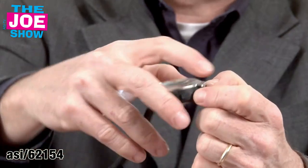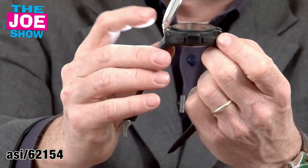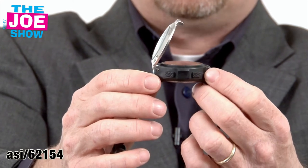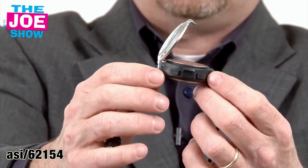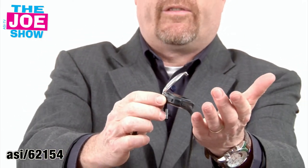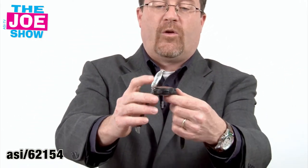Now there's a button down here, when I push that, you're going to see the top flips up here. That's actually a lens, so if I need help and I'm out in the woods, I can signal a plane or helicopter that goes overhead. And it's also going to help me if I need to start a fire — I got the sunbeams, I can hopefully start a fire.